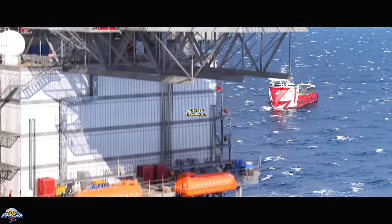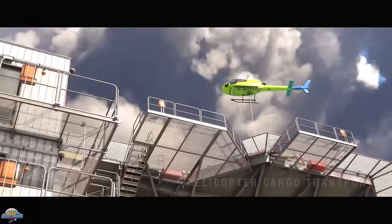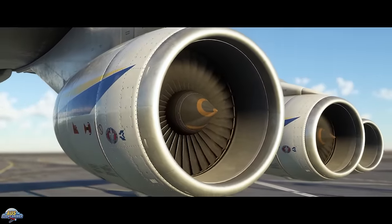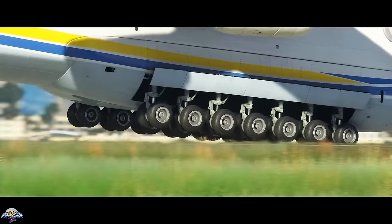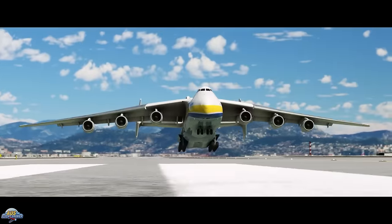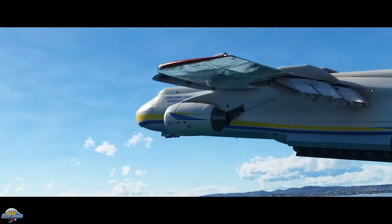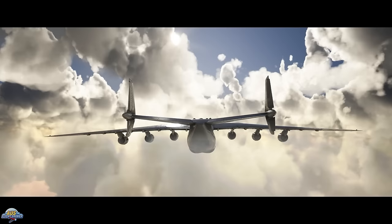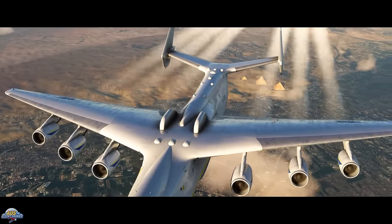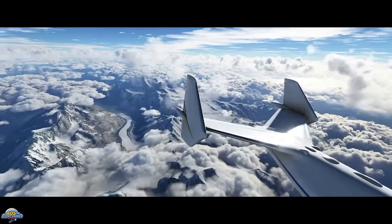Kicking off this development live stream, the team updated us on the Antonov 225, which has sold over 98,000 units since its release. All funds from sales during the first 12 months of the AN-225 will be donated to the Antonov company to either rebuild or commemorate the Antonov 225 in some way. This also gives some insight into how many dollars could be flowing through the Microsoft in-sim marketplace store.